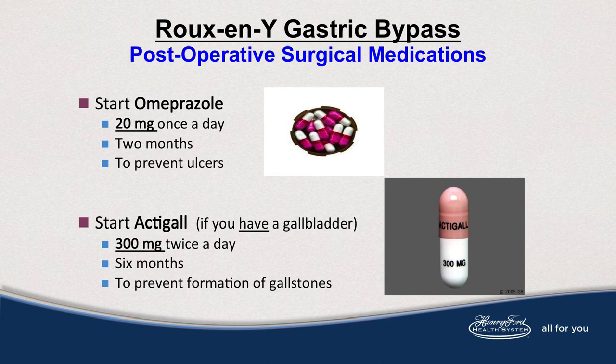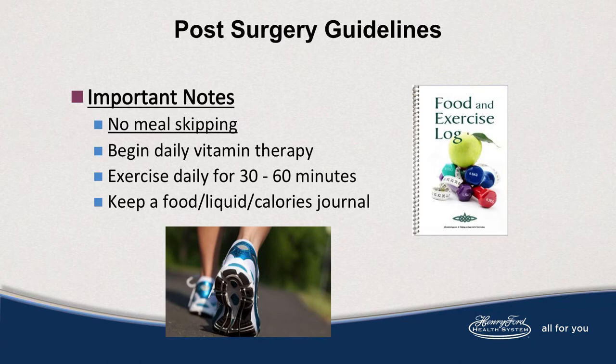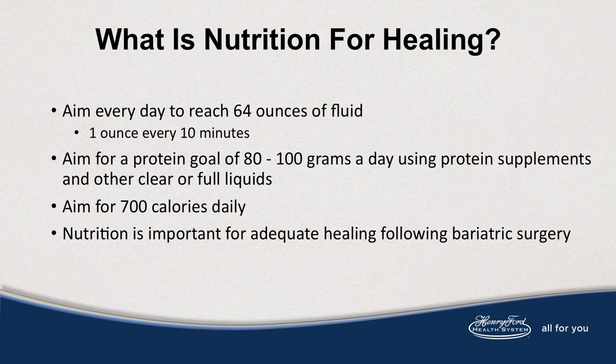All medications after discharge are crushed or chewable. It's important to note with your healing diet that there's no meal skipping. Begin your vitamin therapy daily. Work towards your exercise goals of 30 to 60 minutes and keep a food and exercise journal. What is nutrition for healing? Aim every day to reach for 64 ounces of fluid — that's one ounce every 10 minutes. Aim for a protein goal of 80 to 100 grams using supplements and other clear or full fluids. Aim for 700 calories daily.